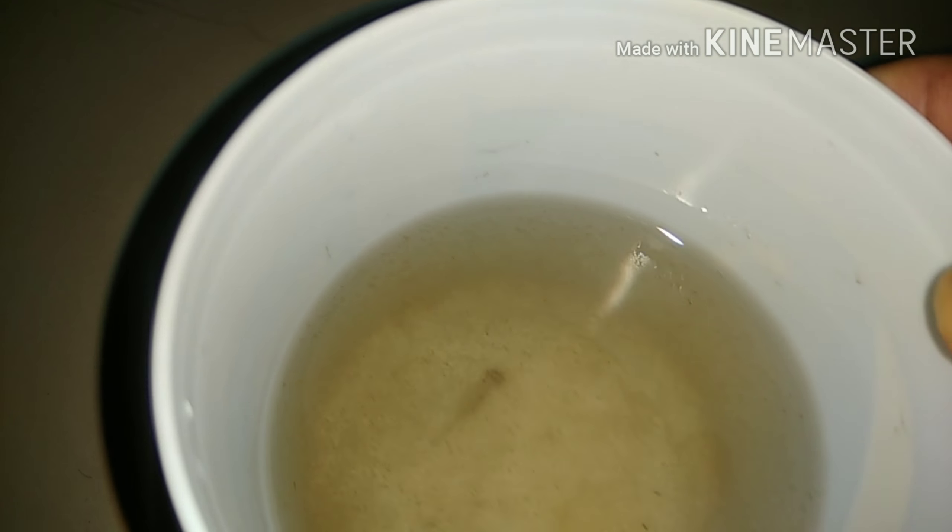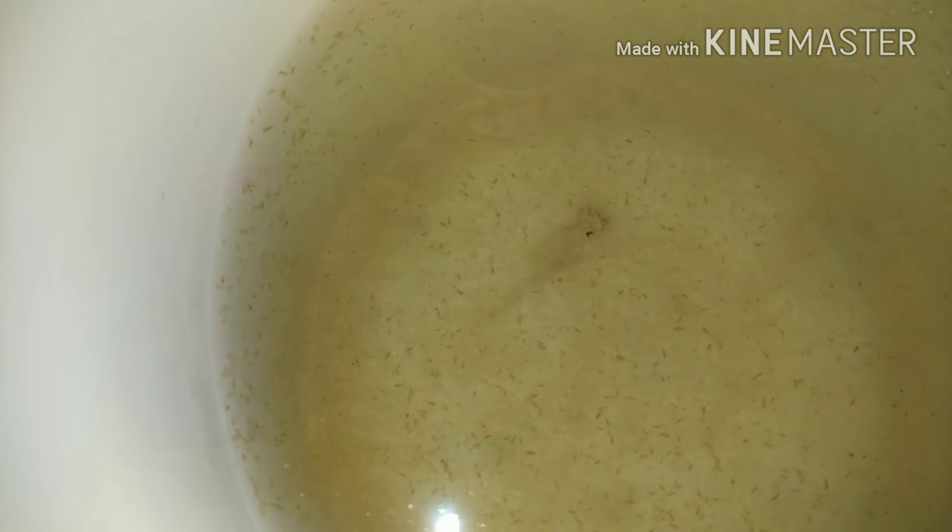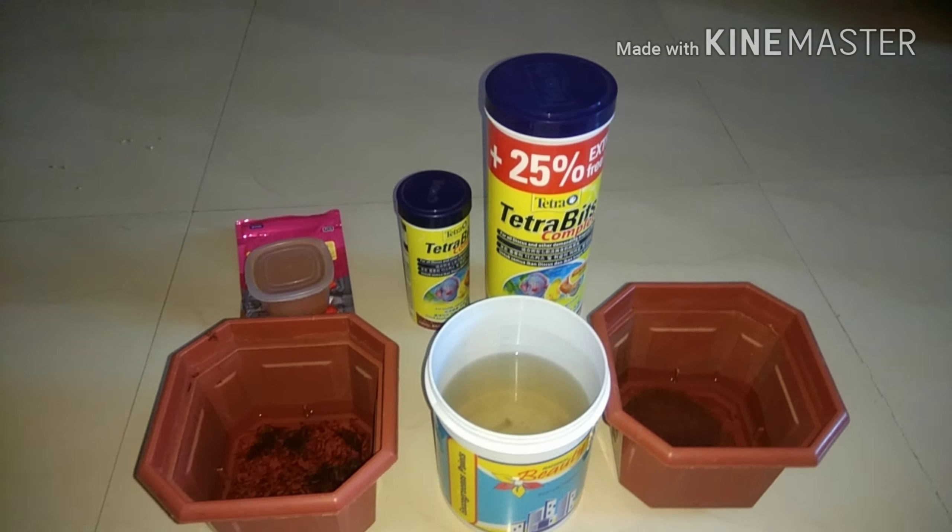My fifth food is live Daphnia. They are also good for your fish fry and babies. Your fish will grow very fast with this. I am feeding my fish Daphnia once a week, and I like to feed all my fish live Daphnia. I think they enjoy their meals also.